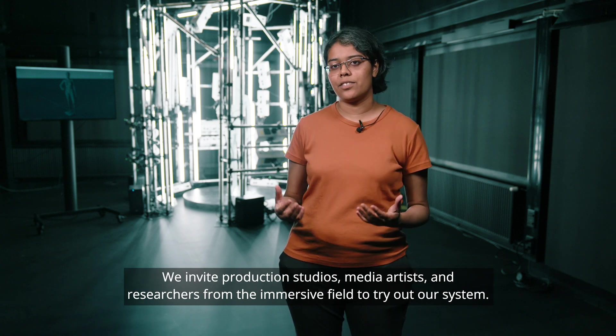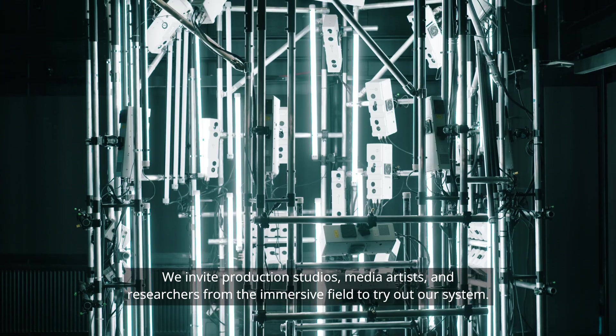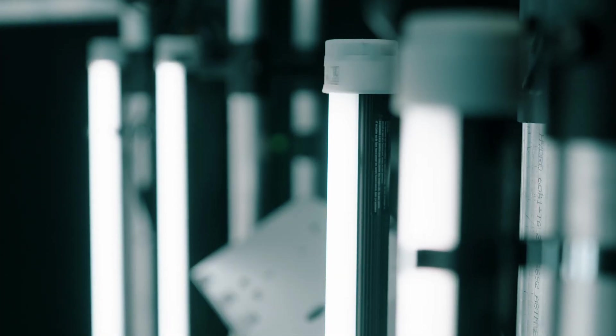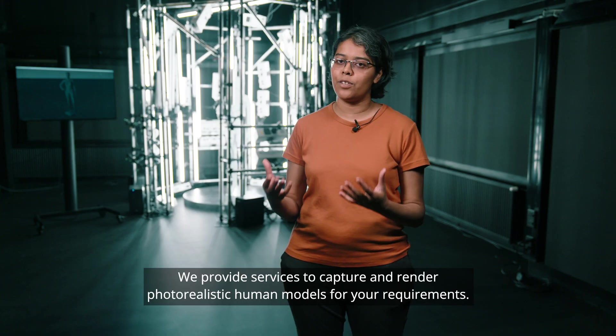We invite production studios, media artists and researchers from the immersive field to try out our system. We provide services to capture and render photorealistic human models for your requirements.